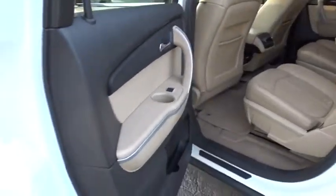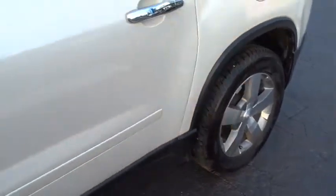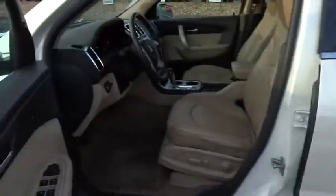Backup camera, keyless entry, power passenger seat, steering wheel audio controls, leather wrapped steering wheel, Bluetooth, adjustable steering wheel, power steering.